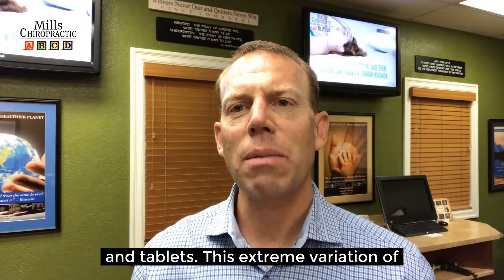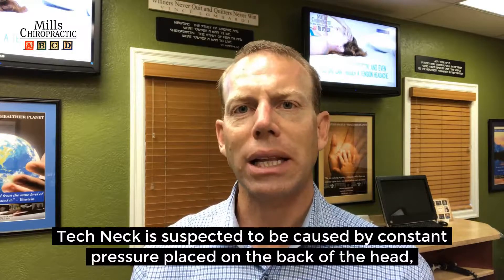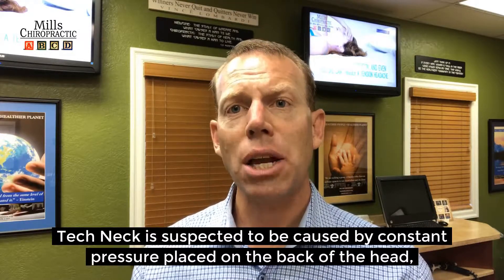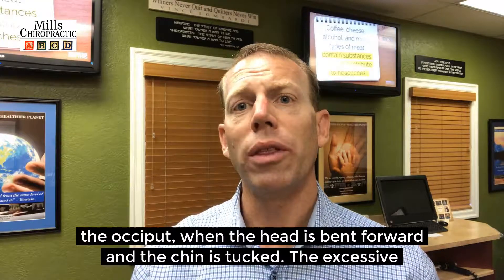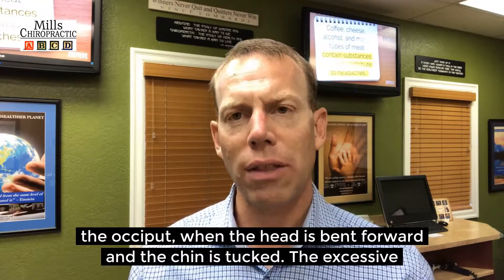This extreme variation of tech neck is suspected to be caused by sustained pressure placed on the back of the head — the occiput — when the head is bent forward and the chin is tucked.